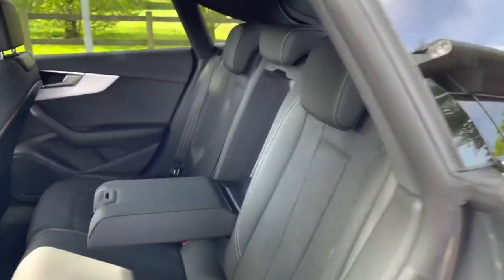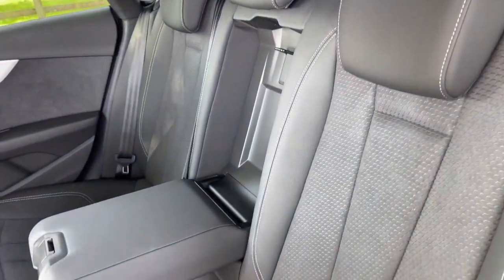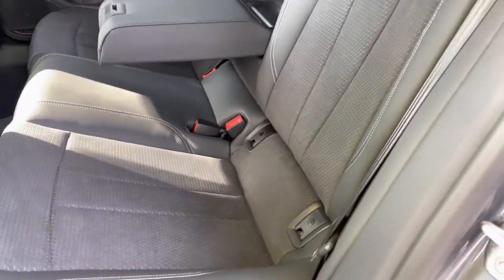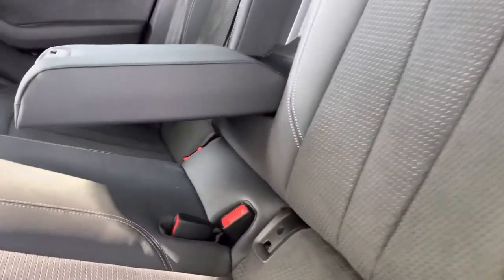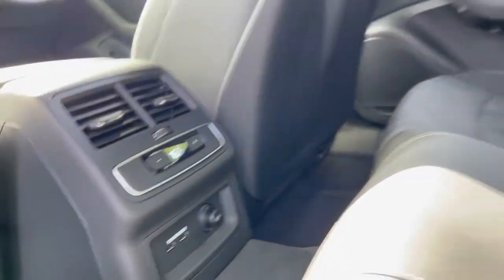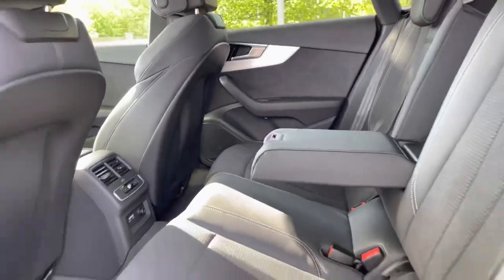Moving on to the interior, we have the gorgeous half leather seats. In the centre there is a pull-down armrest for added comfort. The passengers at the rear have the ability to control their own temperatures and also charge their electronic devices, as there are two USB ports and a 12-volt plug socket at the rear.